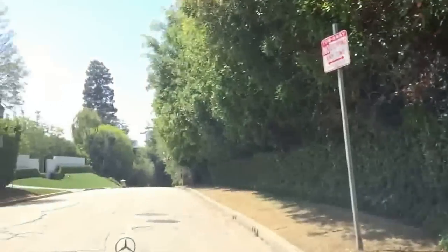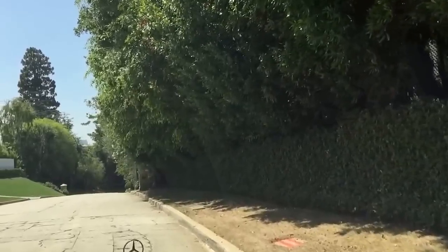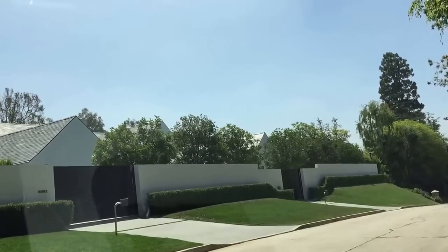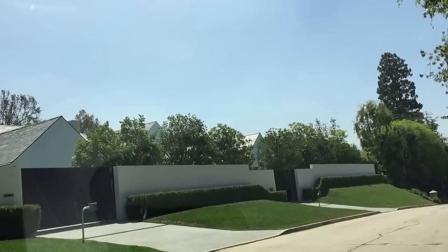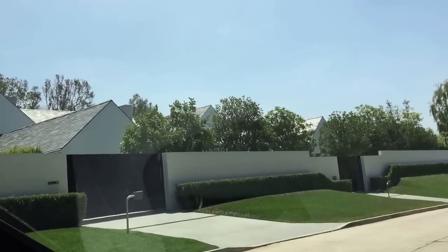We just drove by Gregory Peck's old house — it sold last year for $29.5 million. This is a new construction home that sold about five years ago; they paid about $13.5 million for the lot and just finished construction about a year ago of this beautiful contemporary home.